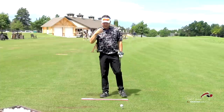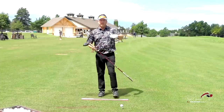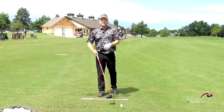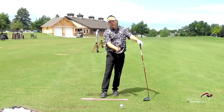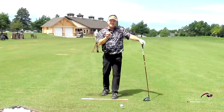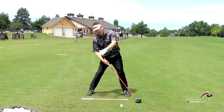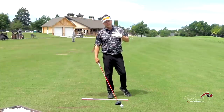This single plane orientation is what makes it so much easier for Moe to square the face at impact. Well, why is that? Why is the face squared up more easily with the proper speed with Moe's swing? Here's why — because he's moving the body in the least amount of motion possible to produce the proper path of the club.